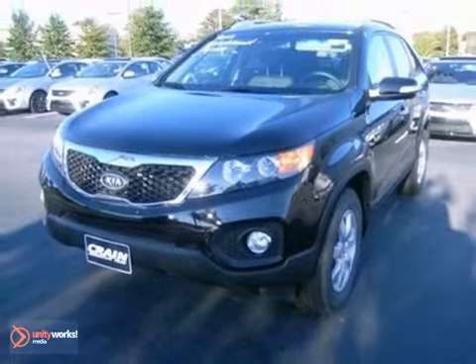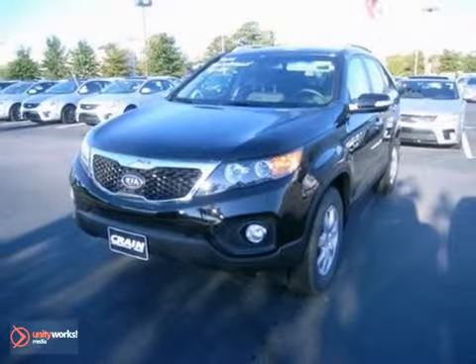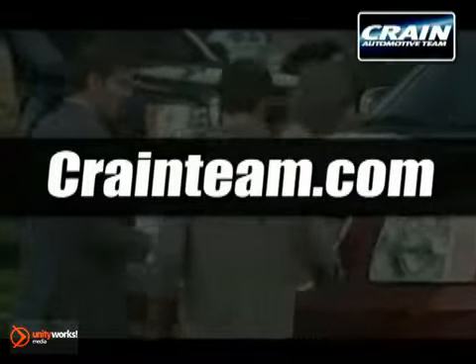Come on out and give this one a test drive today. Visit us anytime at craneteam.com.